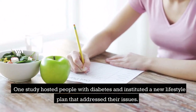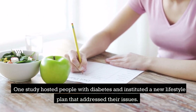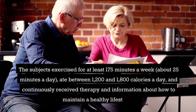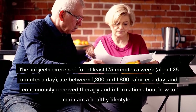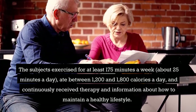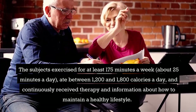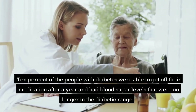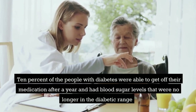One study hosted people with diabetes and instituted a new lifestyle plan. Subjects exercised for at least 175 minutes a week — about 25 minutes a day — ate between 1,200 and 1,800 calories a day, and continuously received therapy and information about maintaining a healthy lifestyle. Ten percent of the participants were able to get off their medication after a year, with blood sugar levels no longer in the diabetic range.